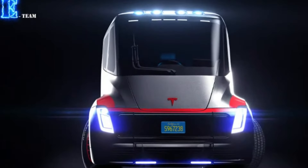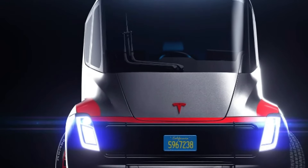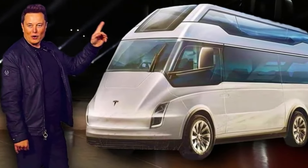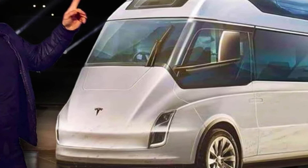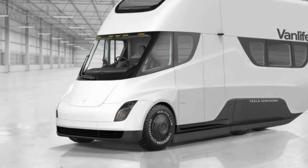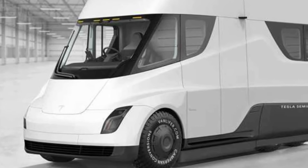And let's not forget about the design. If you've seen Tesla's other vehicles, you know they don't do boring. We're expecting this van to turn heads with its sleek, modern look — it's not going to be your grandpa's boxy old van, that's for sure. One of the coolest features we're hearing about is the possibility of a solar roof. Imagine being able to charge your vehicle just by parking it in the sun. It's like something out of a sci-fi movie, but it could be our reality very soon.